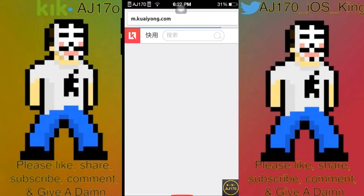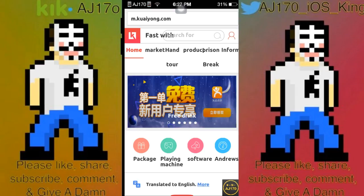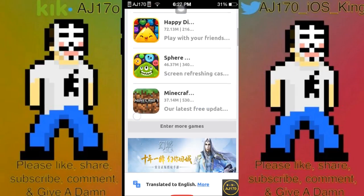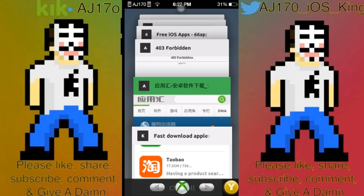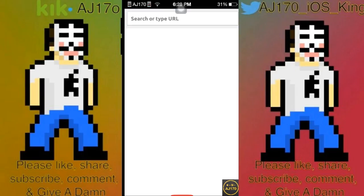If it comes up with the option to translate, I will translate. Kuaiyong — you guys know about this one. They actually offer a lot of apps that weren't allowed in the App Store. I'll show you a little bit of it translated right here, so it should help your navigation a little bit.